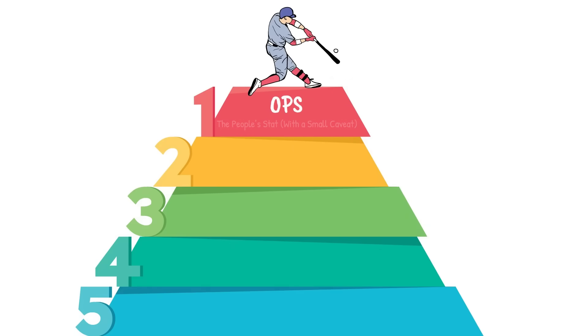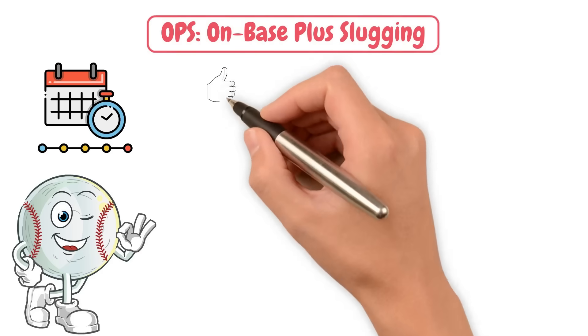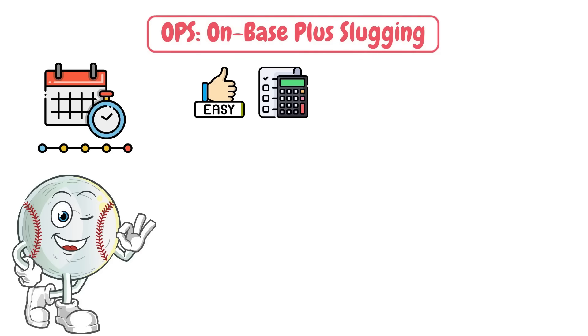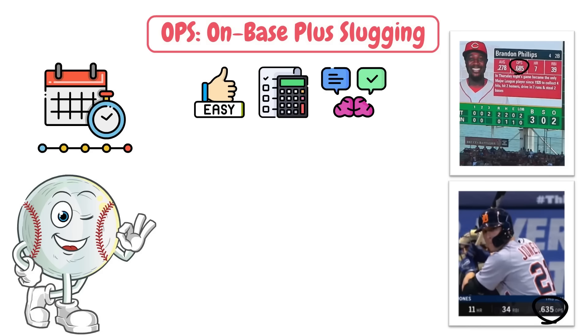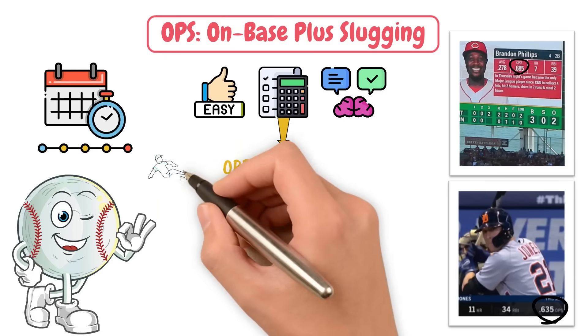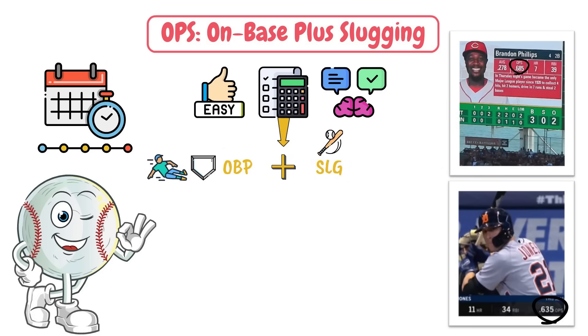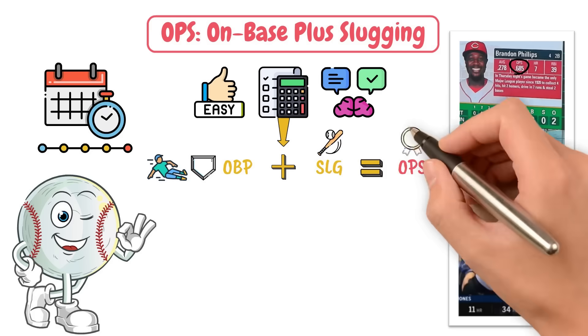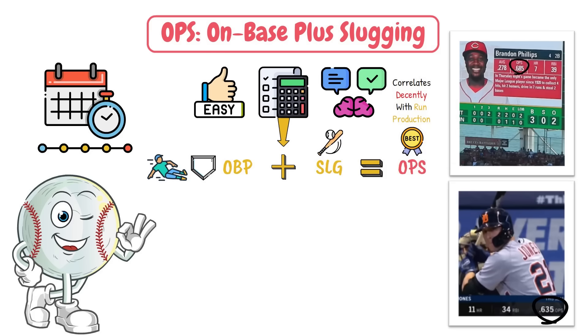Let's get started with OPS — On Base Plus Slugging. It's been around for decades, and there's a reason it caught on. It is super easy to calculate and understand, and because of that, it's made its way onto big league scoreboards and broadcasts pretty regularly nowadays. To calculate it, all you have to do is add OBP — how often guys are getting on base — with slugging, and you get OPS. The best part is that it correlates decently with run production, even though it is a simple calculation.